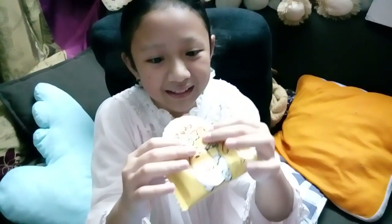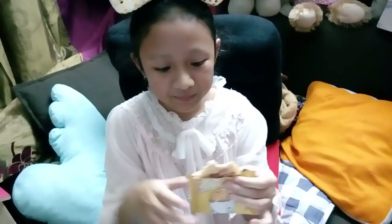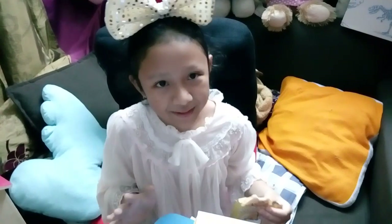Isn't it so cute? I'll try it. It tastes so nice. The cream is so yummy. So out of 10, I give it 7.